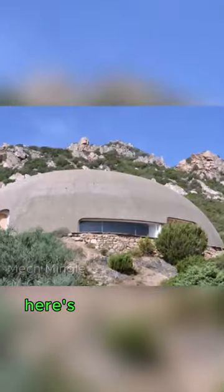This Los Angeles company, Bells, constructs unique concrete bubble houses without traditional bricks. Here's how they do it.